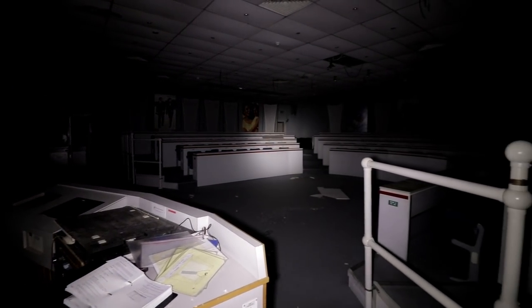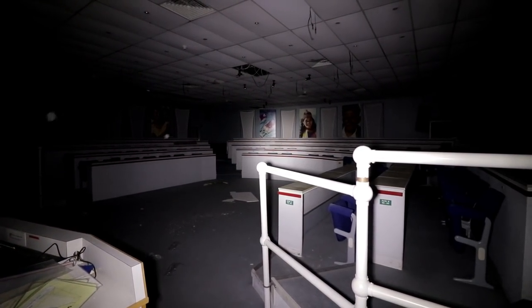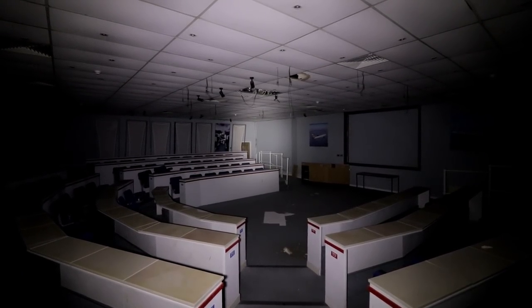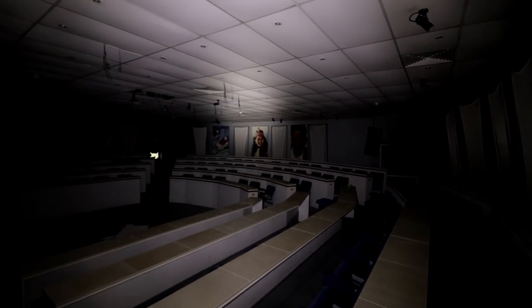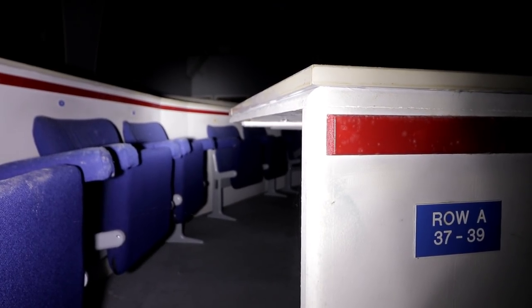This was the lone lecture theatre for the training centre. Our torchlight scanned the walls to see posters of joyful British Airways staff in the midst of their time learning. We'd assume that lectures from successful pilots and staff, safety demonstrations, and informative presentations would go ahead in the space, with 100 plus interested students that could fill the capacity of the room, taking notes at the benches.